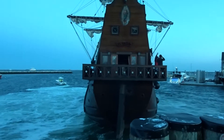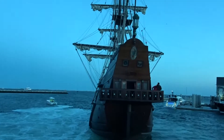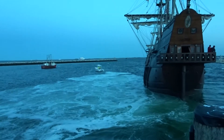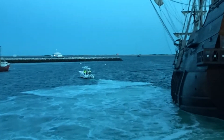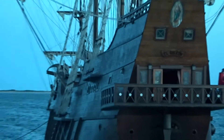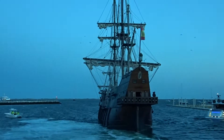And here goes the El Galeón, leaving Provincetown. Look at that boat right there, and look what's pulling it. Let me zoom in for you. Take a look at that little boat there — it's the Harbor Master boat. It is pulling this huge tall ship, the El Galeón, out into the ocean.